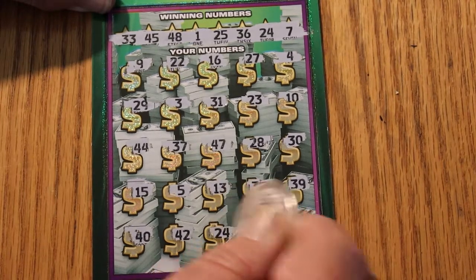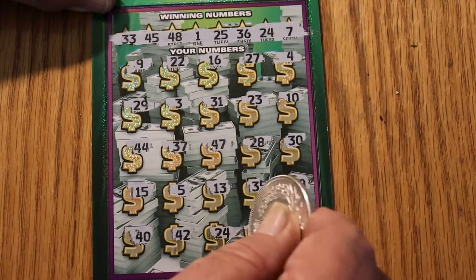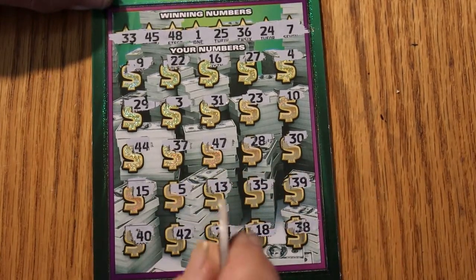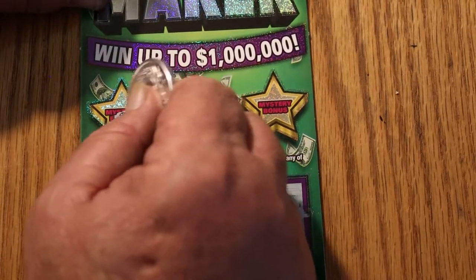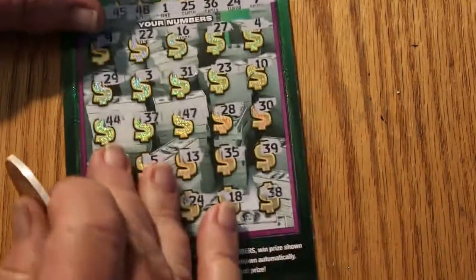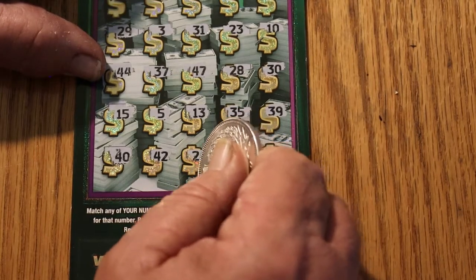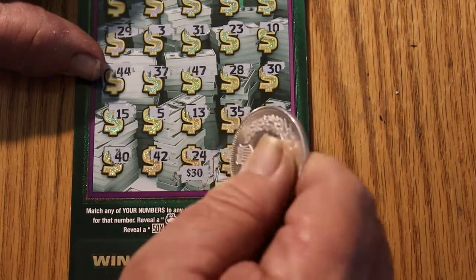24 — we got a match right there, 24! Then 18 and 38. Before we get to number 24, let's check the bonuses: nope, nope, nope — a diamond, a pear, and a ring. No, not going to work. Here we go with number 24 — and we've got the standard $30 win.